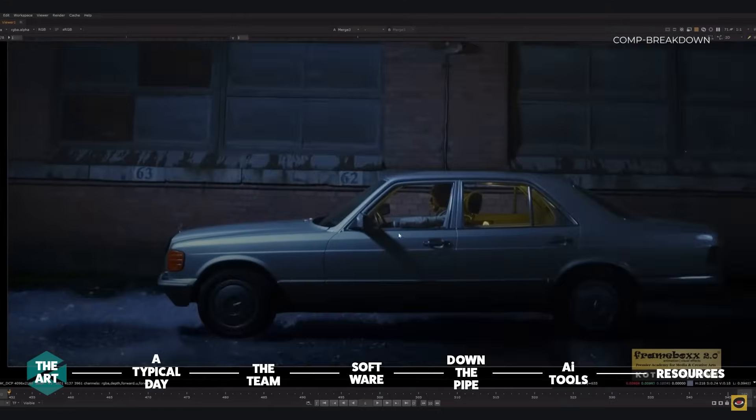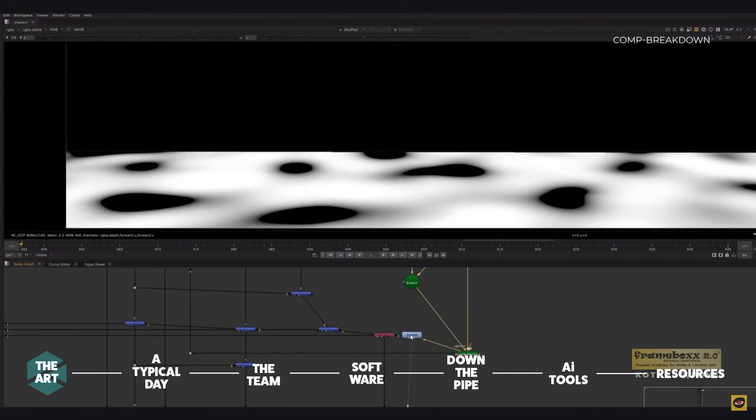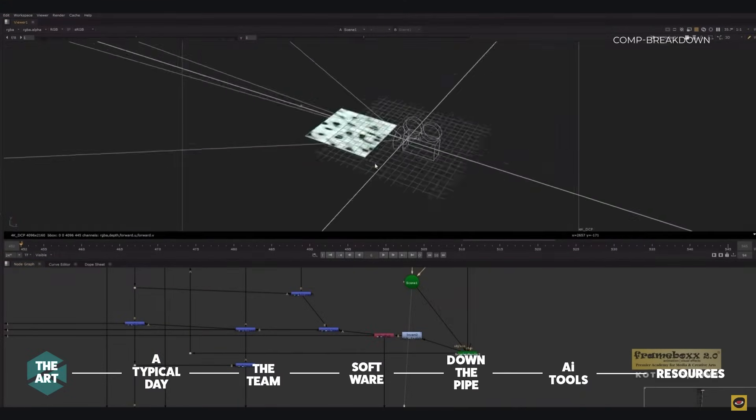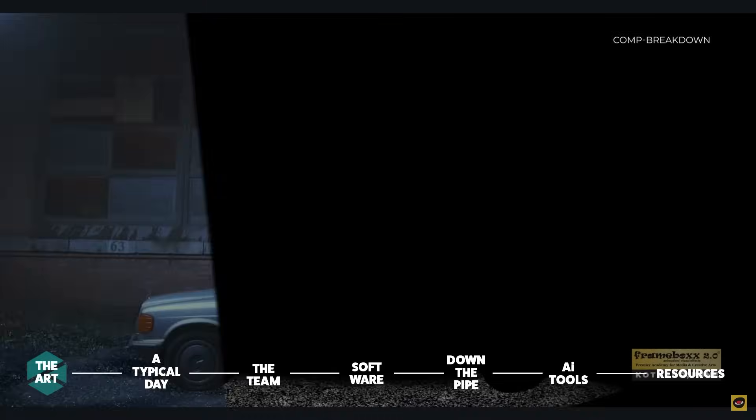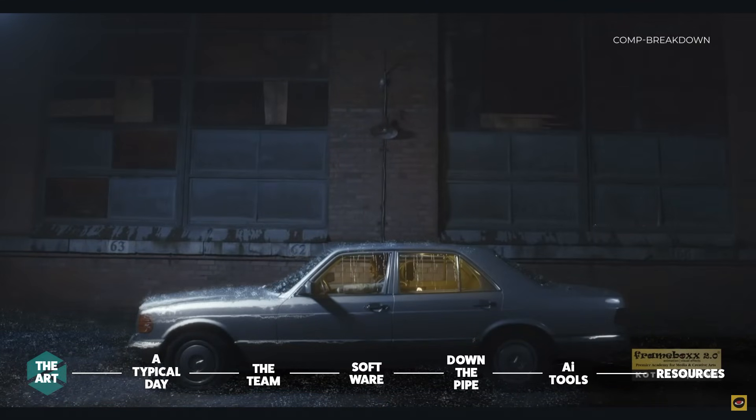What great compositors excel at is being able to fully break down how things look in the real world and coming up with ways to emulate that digitally, using these techniques to gradually build up a shot until it looks convincing and, arguably more importantly, cinematic.